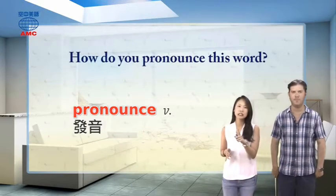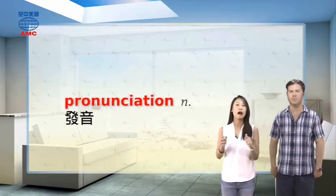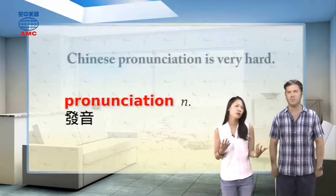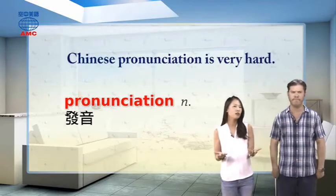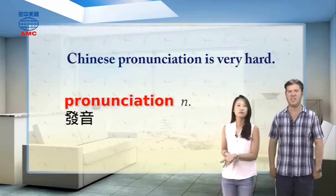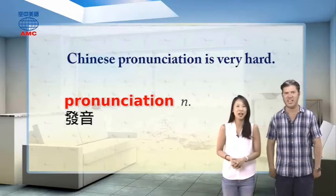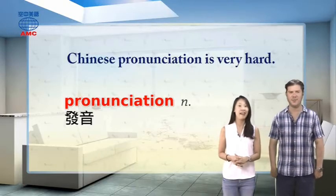We're talking about how we say words — 'pronounce,' the verb meaning 发音. To ask how a word is said: 'How do you pronounce this word?' The noun form is 'pronunciation.' For example: 'Chinese pronunciation is very hard.' Some sounds can be hard, like the 'r' sound or the 'ü' sound.